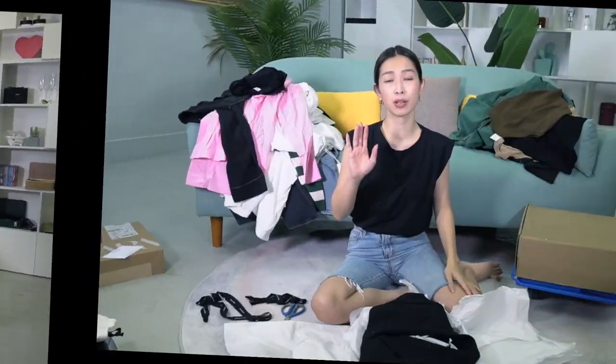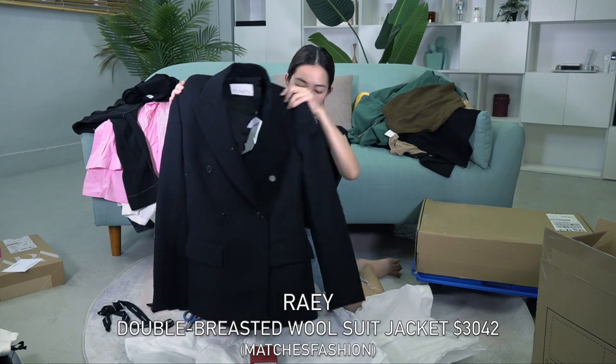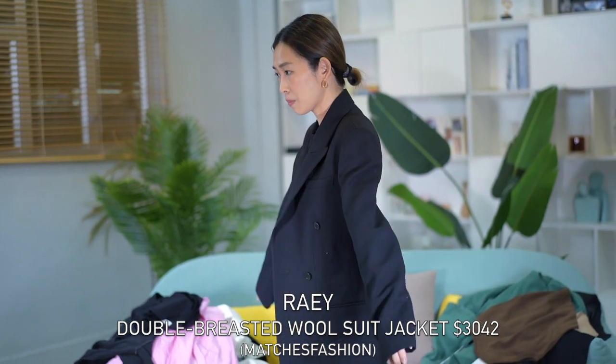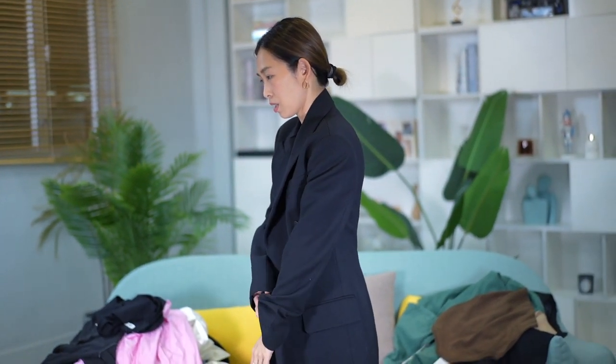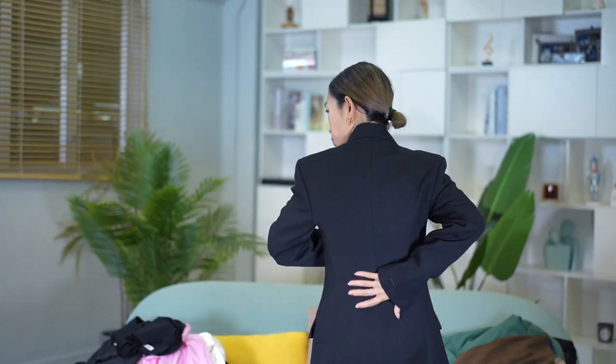Is it a bit too big? Because I know the massive shoulders are still in. I've been looking for a nice staple classic black blazer for quite some time — I have a black blazer but it's not great quality and I wanted something classic that's going to last. So I saw this one on Matches Fashion; this brand Ray, they're known for their wool and cashmere. It definitely needs altering — the sleeves need to be a bit shorter and maybe I'll take the shoulders in a little bit because it looks a bit wide on me, though it fits nicely around the waist.